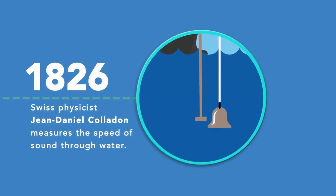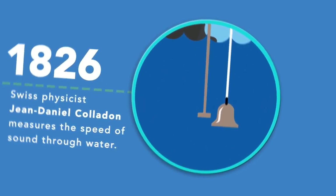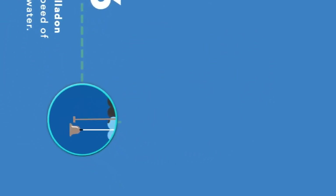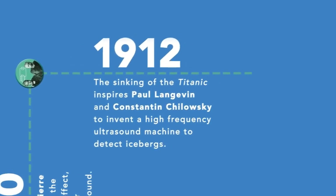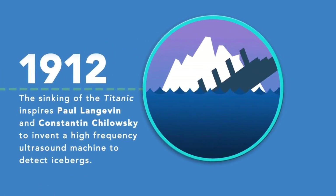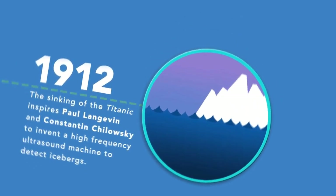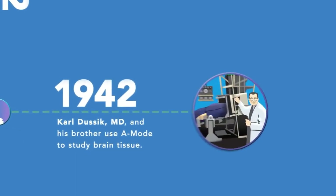It wasn't until 1877 that we see anything else come about to do with ultrasound. Jacques and Pierre Curie were the first to discover piezoelectricity. This discovery was very important to ultrasound, since the ultrasound transducers or probes receive and emit sound waves by using the piezoelectric effect.